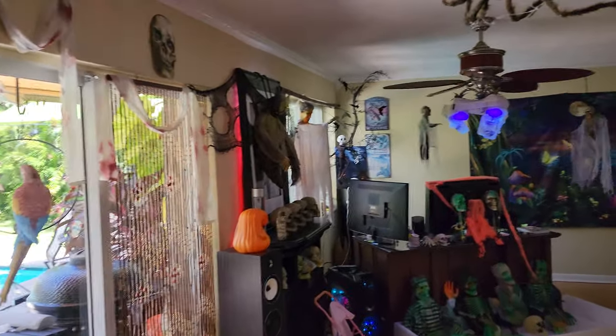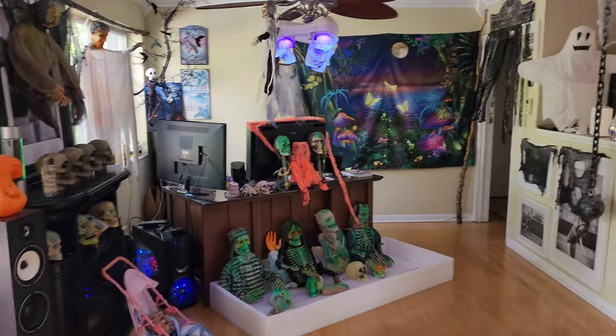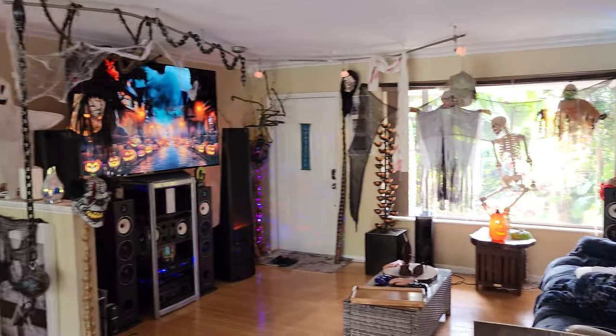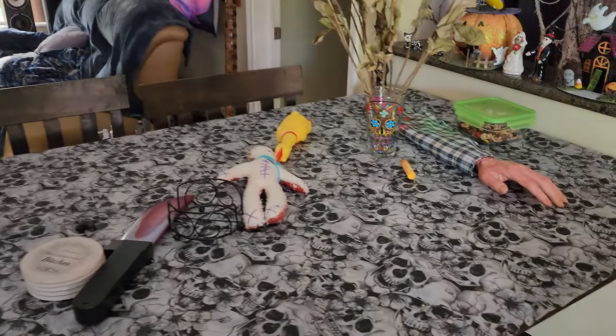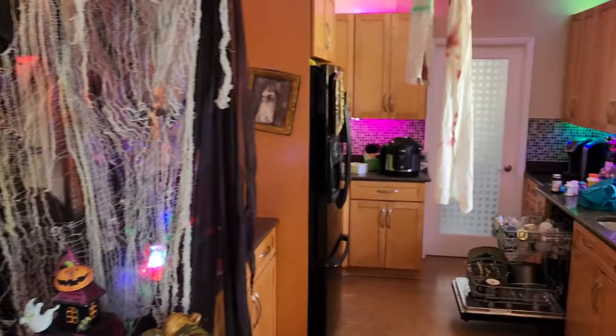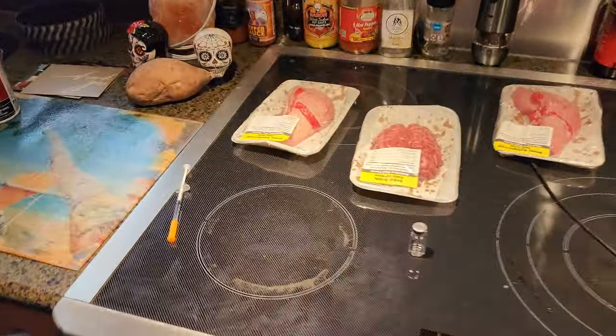Let me show you my house real quick — I've got it all decorated for Halloween. I'll show you the full video later at night time so you can see it all dialed in with the lighting.